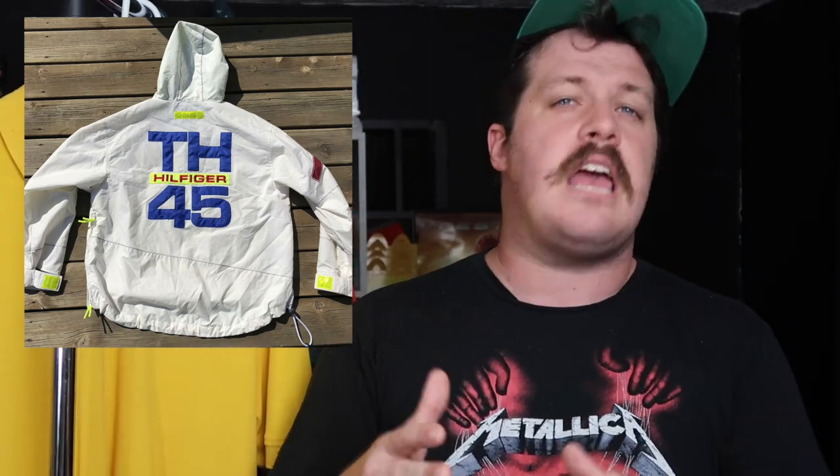We have this Tommy Hilfiger sailing gear anorak jacket. This is so cool — love all of the printing on the arms and all the little details. The white color here just seems perfect. Flip it to the backside and the backside's even cooler. It's got the big old spell-out, which is super sick, especially on this type of piece. It's just a staple Tommy Hilfiger piece — super cool.